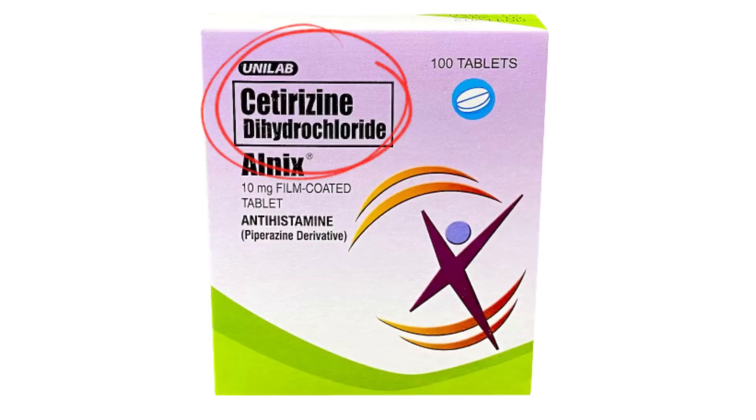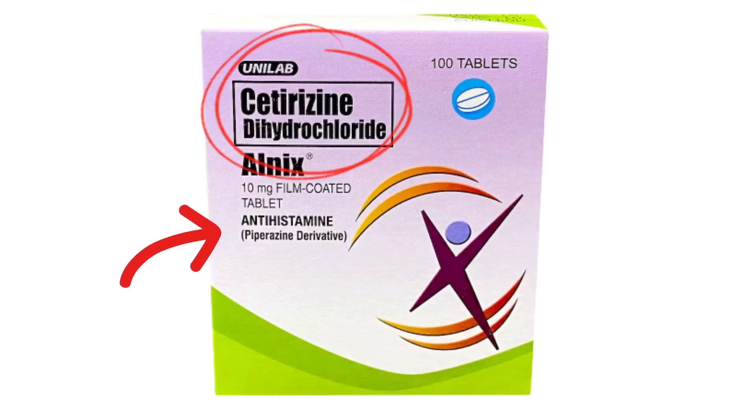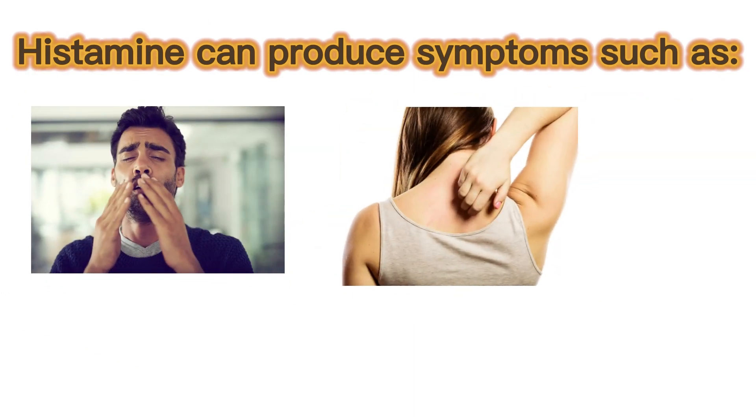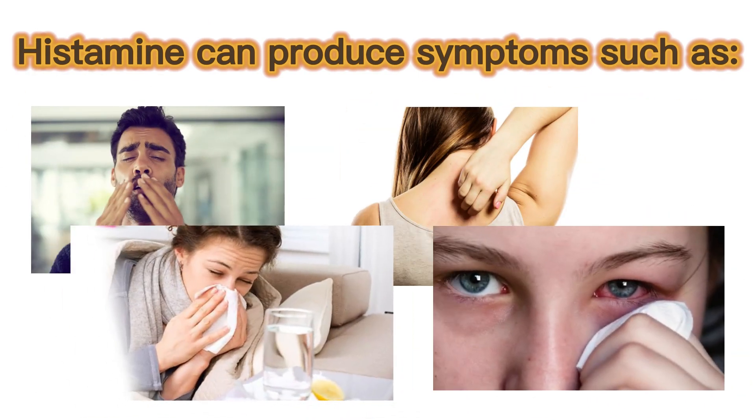Alnix tablets contain cetirizine, an antihistamine that helps reduce the effects of natural histamine in the body. Histamine can produce symptoms such as sneezing, itching, watery eyes, and runny nose.